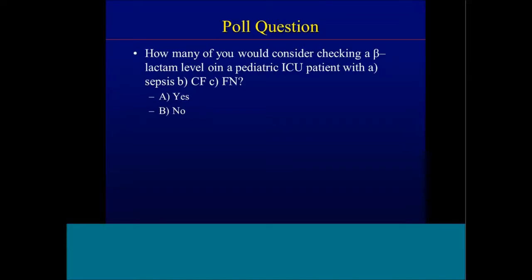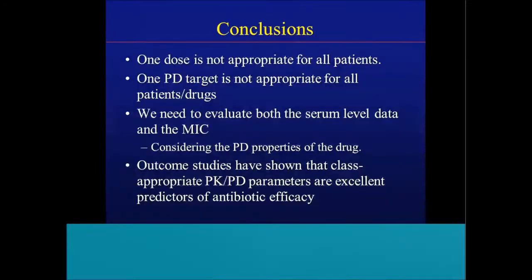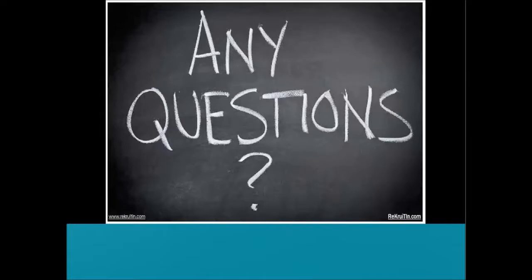So now, after having seen some of this data, how many of you would at least consider checking a beta-lactam level on a pediatric ICU patient with sepsis, a pediatric CF patient, or a pediatric patient with febrile neutropenia? In conclusion: antimicrobial PK is different in pediatric CF patients, pediatric patients with sepsis, and pediatric patients with febrile neutropenia. One dose is not appropriate for all patients. One pharmacodynamic target is also potentially not appropriate for all patients — we need to evaluate both serum level data and the MIC and consider the pharmacodynamic properties of the specific anti-infective. We need more outcome studies. Based on our data and adult data, achieving appropriate PK-PD parameters is an excellent predictor of antibiotic efficacy, and every time we have gotten levels and adjusted doses to achieve appropriate serum concentrations, we have improved outcomes.